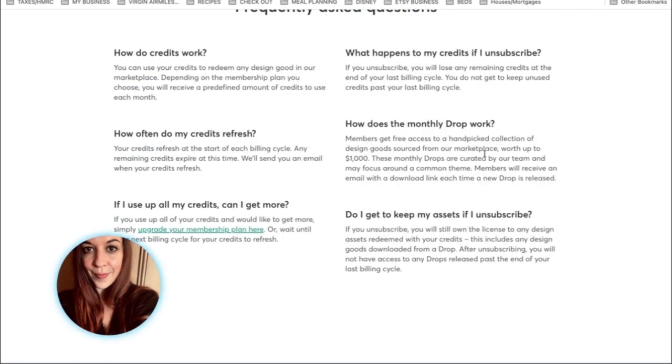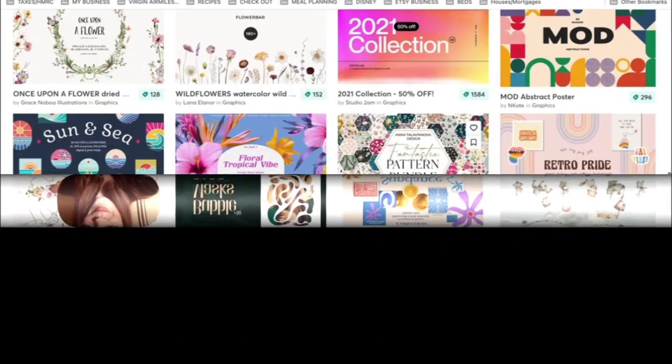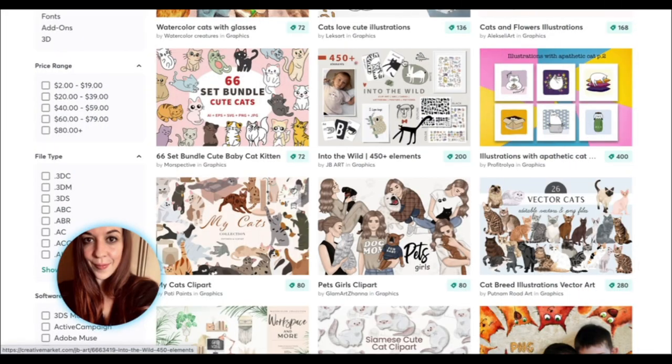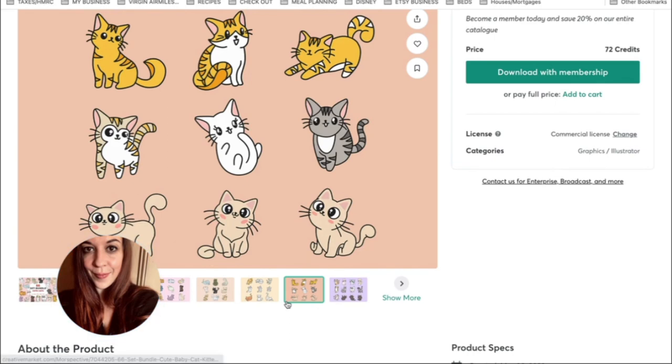After unsubscribing, you will not have access to any drops released at the end of your billing cycle. The stuff that I really love on Creative Fabrica is mainly the illustrations, so that's what I'm really looking forward to being able to download. The reason why I actually came onto Creative Market today was to get some illustrations, and I saw these really cute cats and was about to buy them when I noticed that I could now have a membership — that's how I found out.